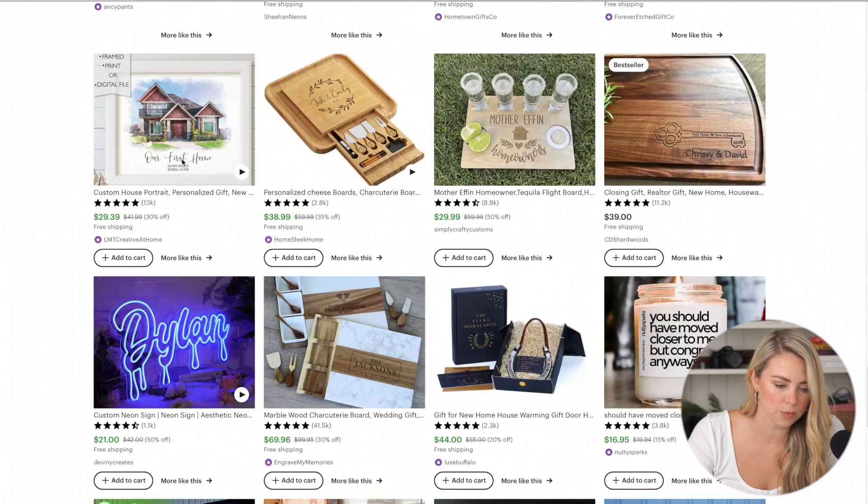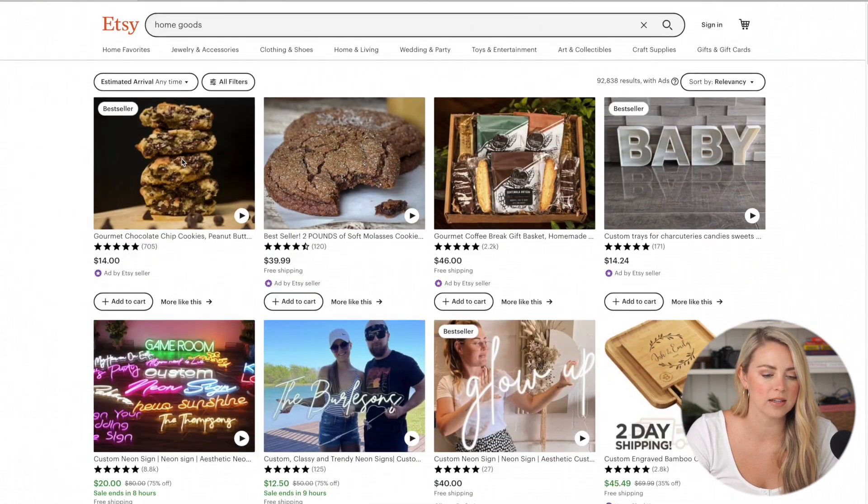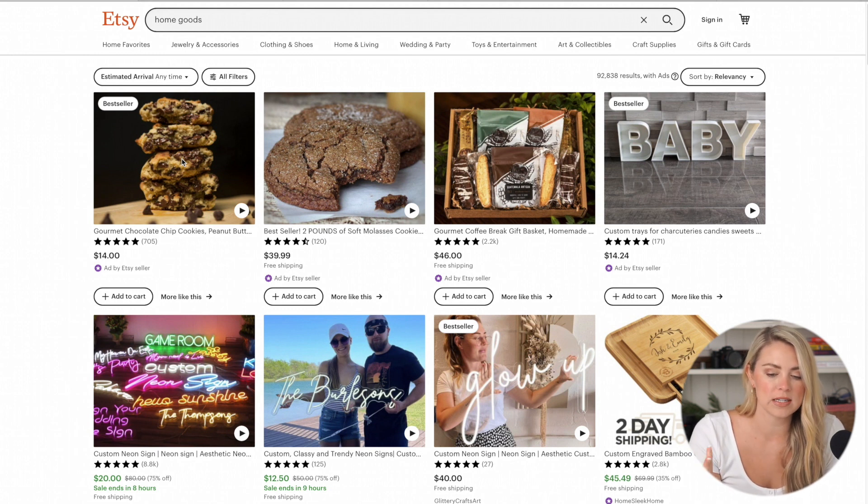I love Etsy because there are just so many different products — it's kind of an endless hunt. You can type in your niche. You're going to want to stick to things within jewelry, clothing, home and decor, wedding, party favors, toys and entertainment, arts and collectibles — these are their primary categories. If you're looking for something that could potentially appear handmade, this is a good place to get inspiration and ideas for your products.